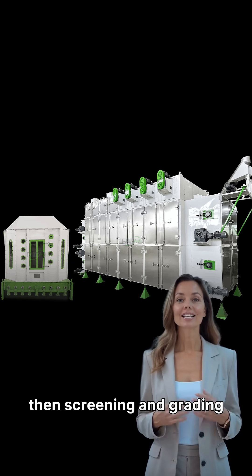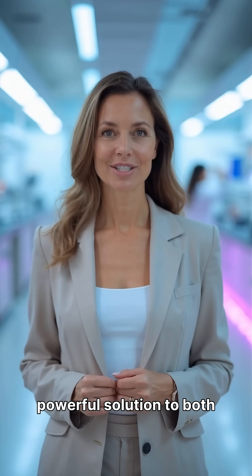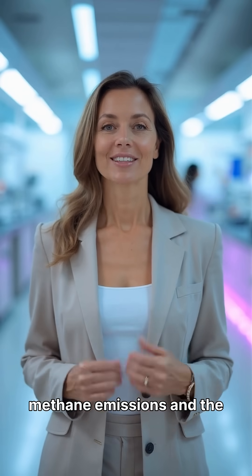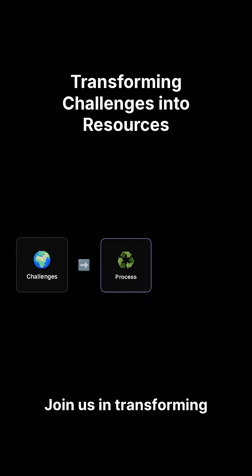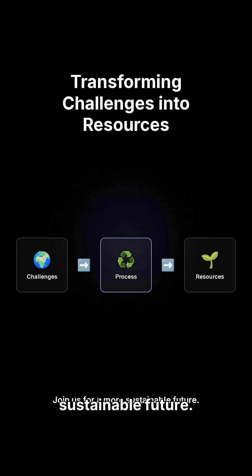This comprehensive capture, convert, pellet process offers a powerful solution to both methane emissions and the growing demand for sustainable animal feed. Join us in transforming environmental challenges into valuable resources for a more sustainable future.